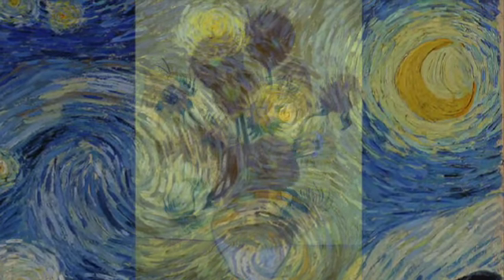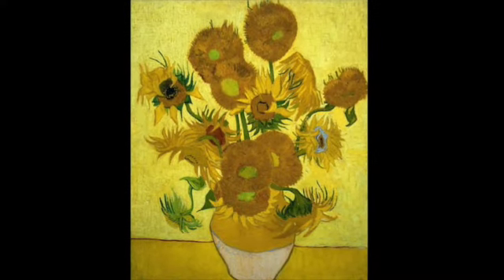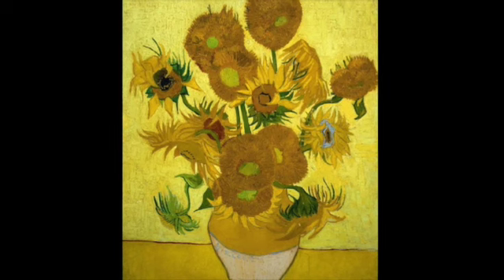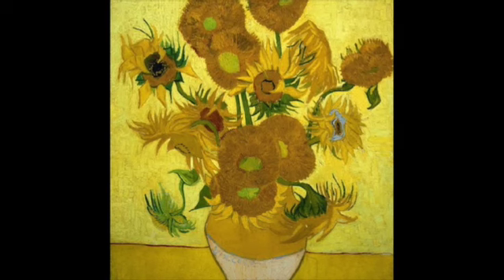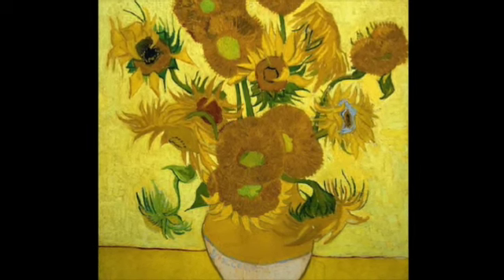Van Gogh loved sunflowers. He enjoyed painting the flowers by placing them in a vase and painting what he saw. Sunflowers were special for Van Gogh. Yellow was the color of happiness for him, and in the Netherlands, sunflowers were a symbol of loyalty and devotion.